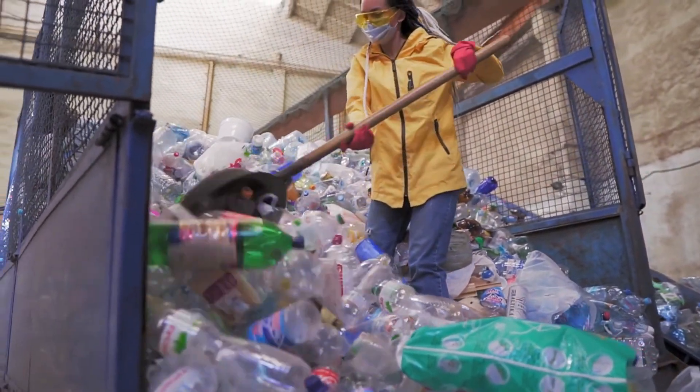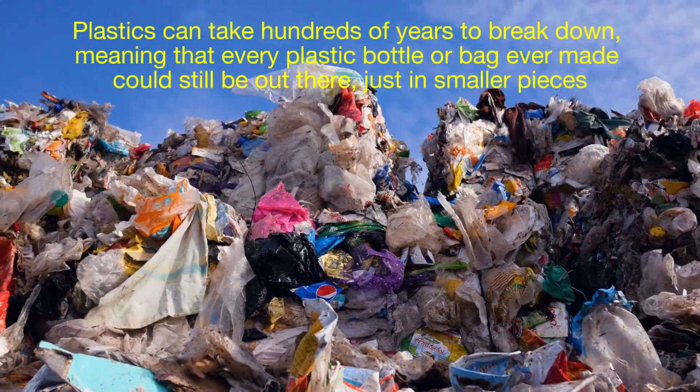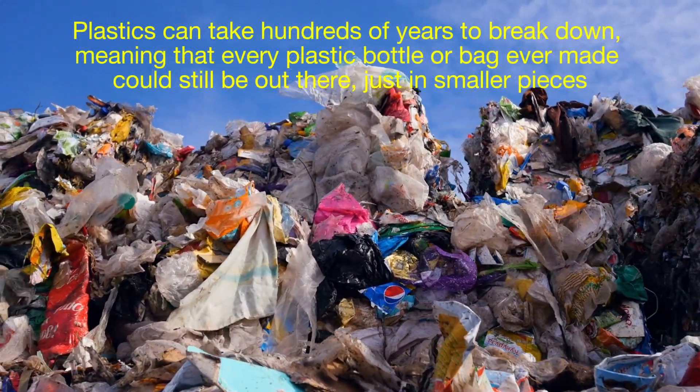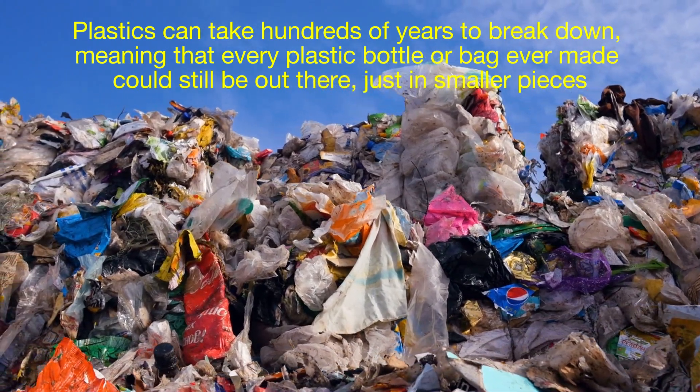However, its very durability makes it a problem. Plastics can take hundreds of years to break down, meaning that every plastic bottle or bag ever made could still be out there, just in smaller pieces.